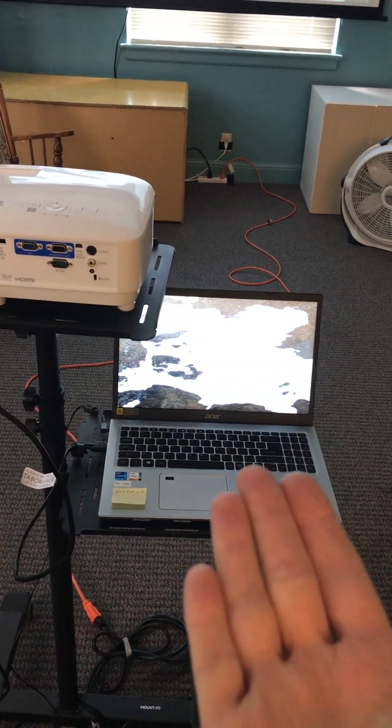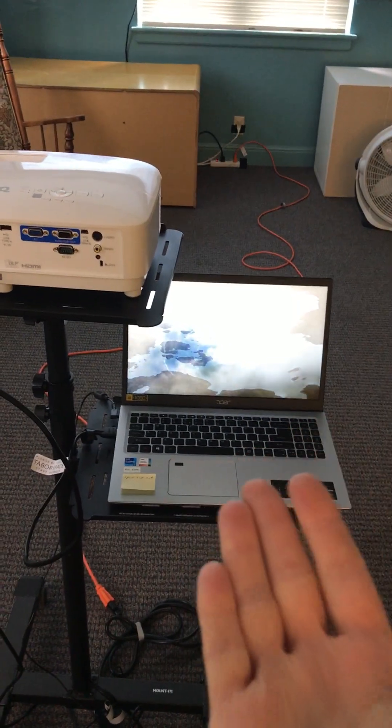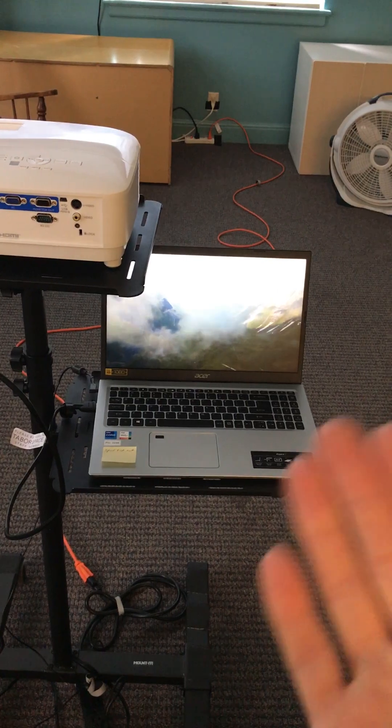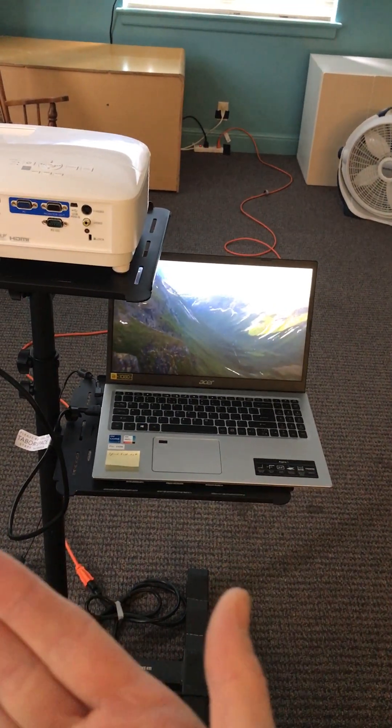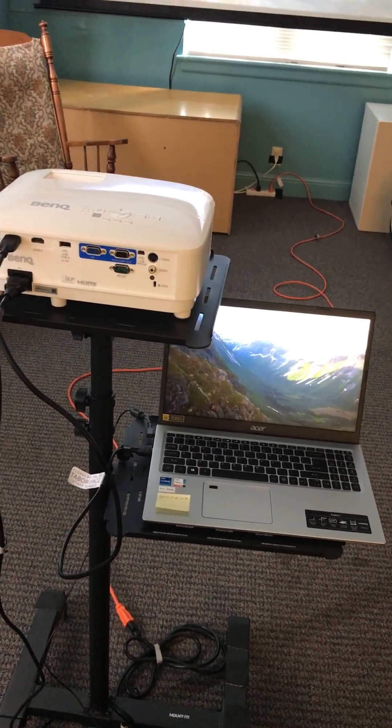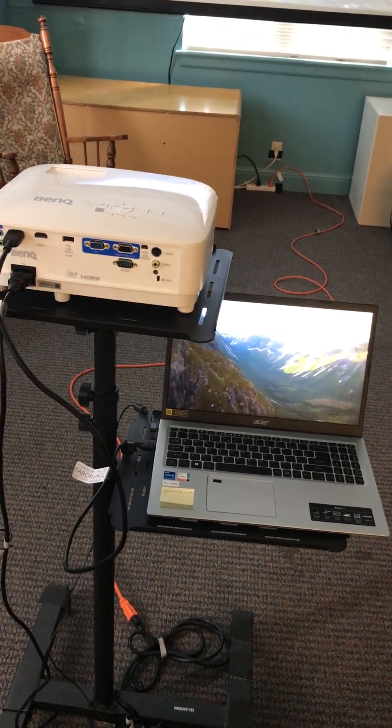I would highly recommend a laptop. If you don't have a laptop, please let us know. We would want to make sure whatever device you're bringing is compatible with the projector.